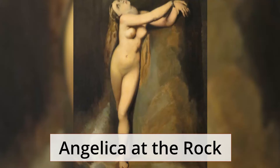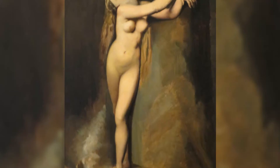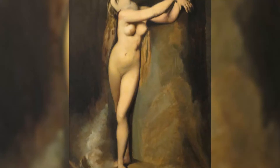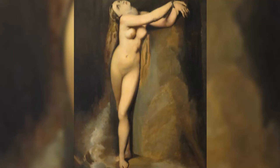Angelica at the Rock is a neoclassical painting that Seurat completed while studying at the Ecole des Beaux-Arts. It depicts a fragment of a much larger painting by renowned neoclassical artist Jean-Auguste Dominique Ingres titled Roger Freeing Angelica. Seurat only painted a fraction of the complete work of the French master, and did not include the heroic knight who rescues the princess from the horrible sea monster.